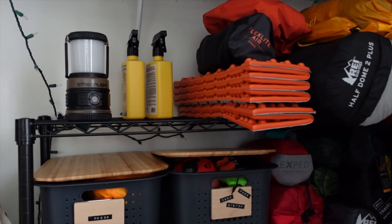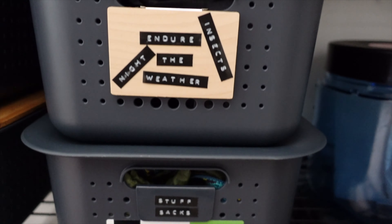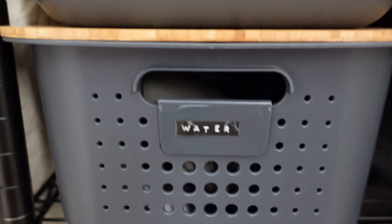Hey guys, what's going on? I'm going to show you guys what I'm going to be packing for my trip to the High Peaks Wilderness Area in Adirondacks.